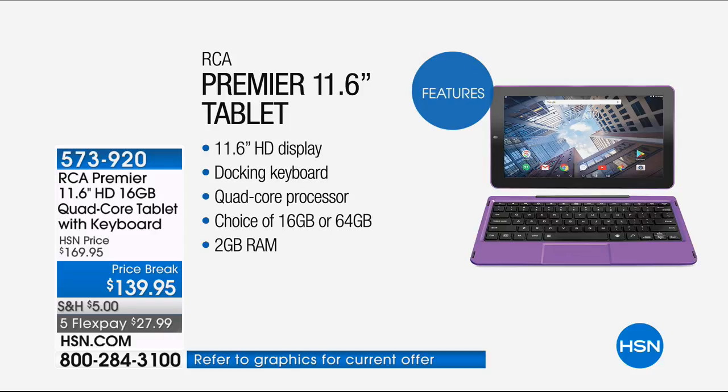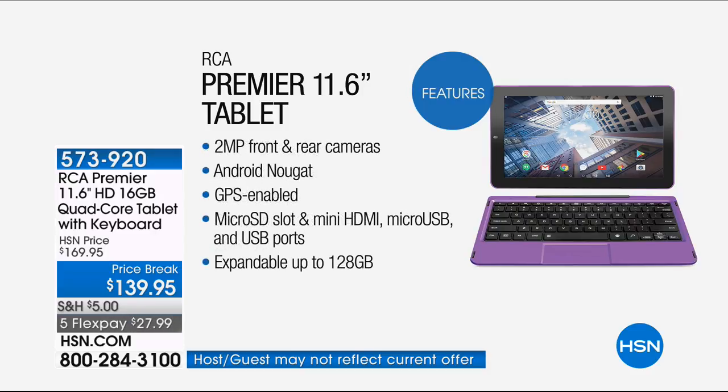This is the 16-gigabyte version tonight, with an expandable memory card slot. Two gigs of RAM is huge — nothing is more important in multitasking than RAM. About 90% of the tablets we sell have one gig; this has 100% more, so it behaves more like a computer. Front and rear-facing cameras. Android Nougat — the number one operating system in the world. GPS built in, so even when you're not connected to Wi-Fi it can still tell you where you are. Micro SD slot, mini HDMI, USB, expandable memory — a lot built in. We've never done this larger screen size with the detachable keyboard at under $140. It is the lowest price we've ever offered.